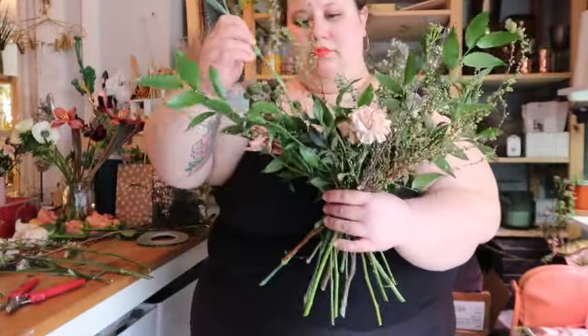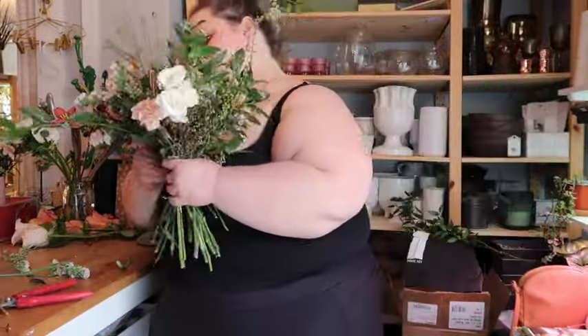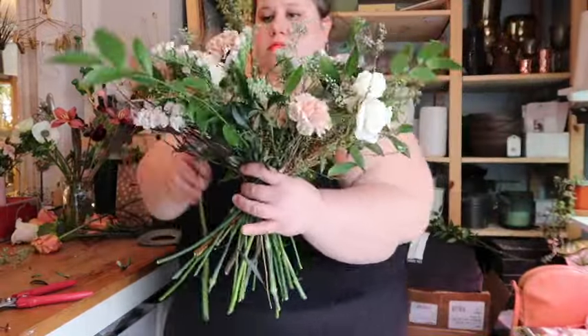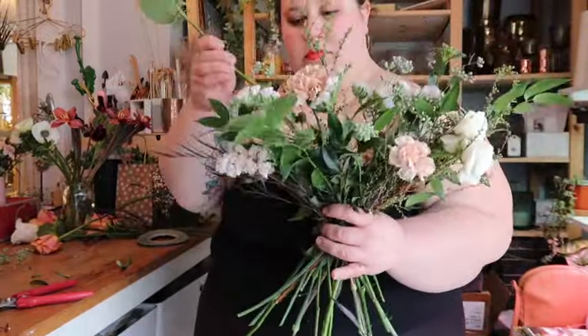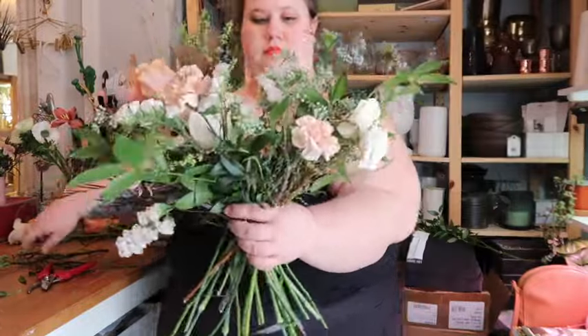I always start with greenery and then start adding in my biggest flowers, and I save the really special, cool dancing flowers for last so that they just float above everything else. It's a process — definitely a lot of 'would this go better here or here, is this too much here or there' — and keeping it balanced takes a lot of time.